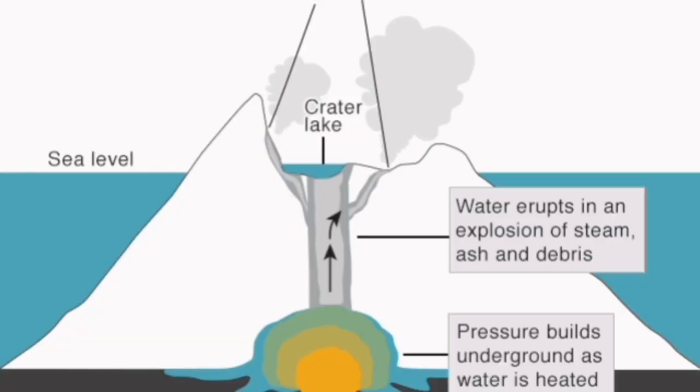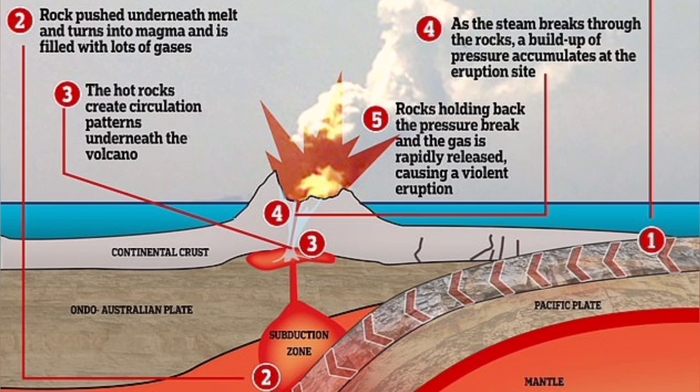This is how the water comes in contact with the magma. This shows subduction under the Australian plate, as you can see.